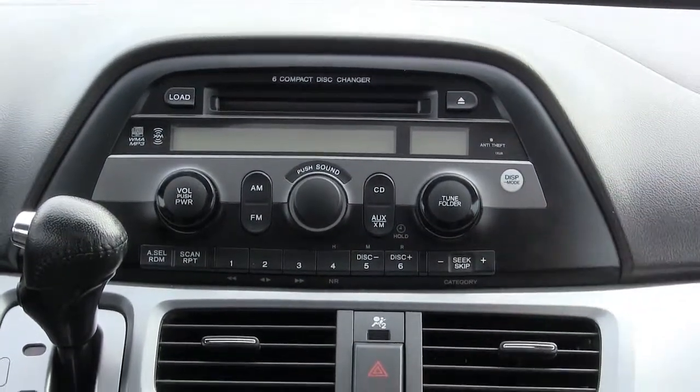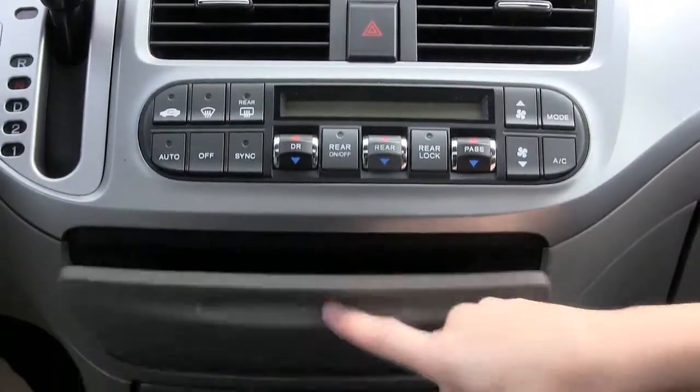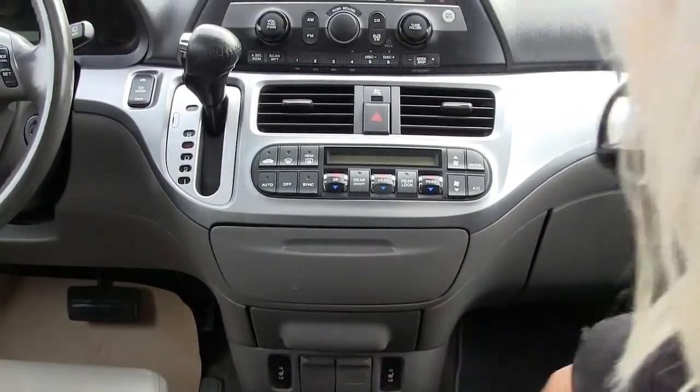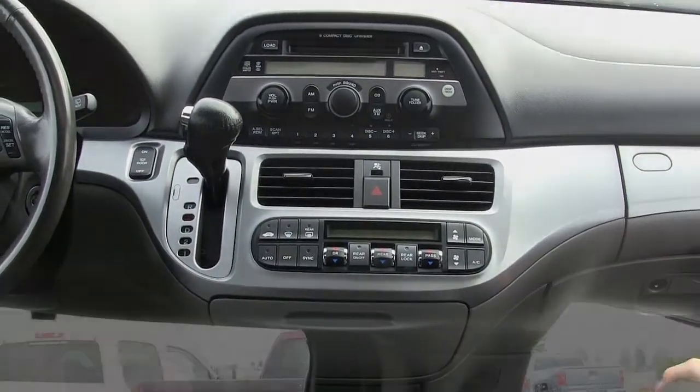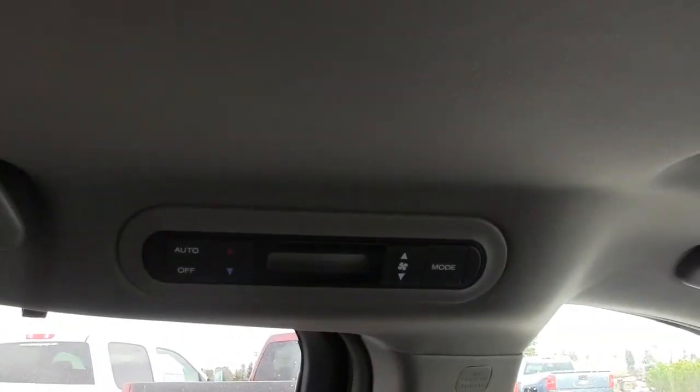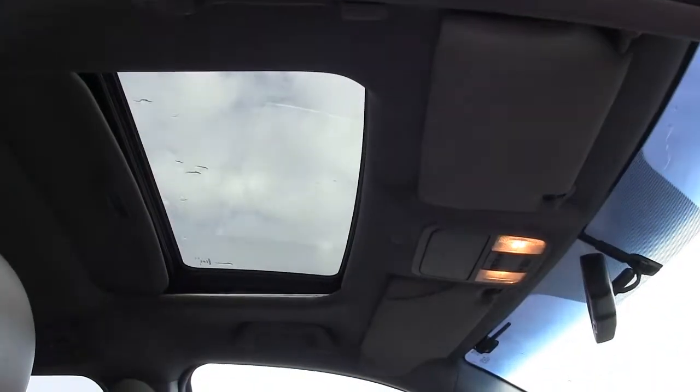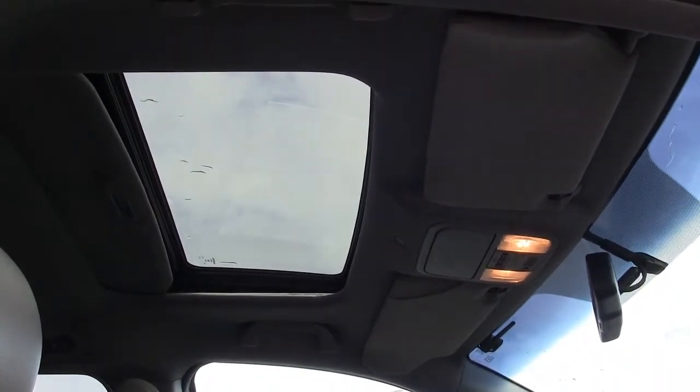Power tailgate lock, climate controls, hidden compartment, cup holders, and heated seats. Rear climate controls. You also have your power glass sliding sunroof.